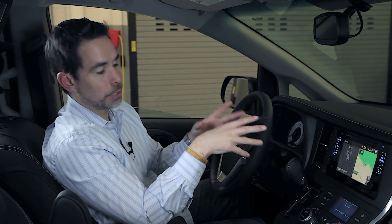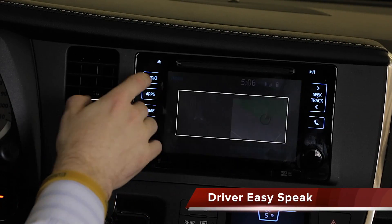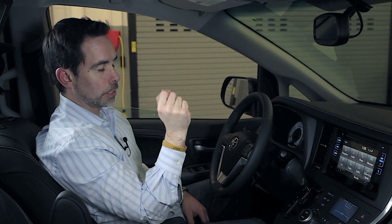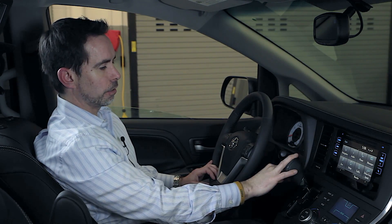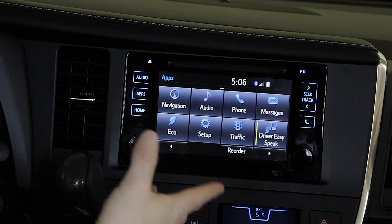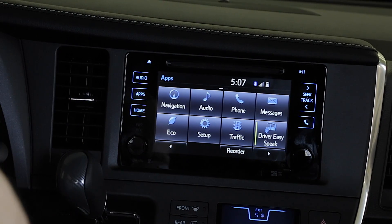If you're showing a Sienna with Navigation, Driver Easy Speak is something I encourage you to demonstrate. What Driver Easy Speak allows the driver to do is, once it's turned on, anything they say is picked up by the Bluetooth microphone and sent to the speakers in the back of the van. So if there are kids or passengers in the back and you want to talk to them, you don't have to turn your head — you can keep your eyes forward. Just hit the apps button on the stereo, select Driver Easy Speak, turn it on, and as long as there is a phone paired to the system, Driver Easy Speak will work. My voice is now being projected to the rear speakers.